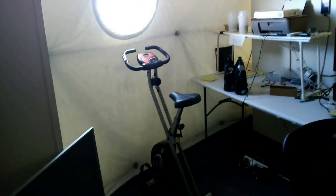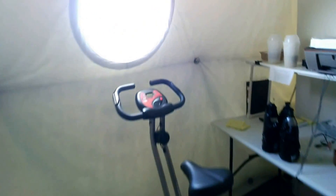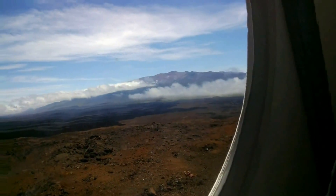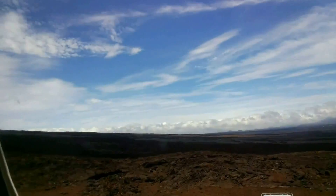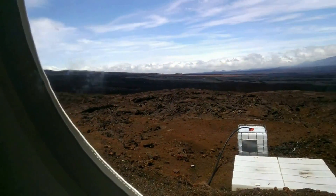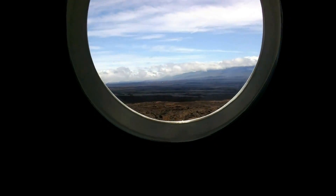I am now walking towards the only window of the habitat. So here you have the volcano Monacea in the north. And if we look in the other direction, you can see that everywhere around we just have lava fields — lava which has flown in the past.